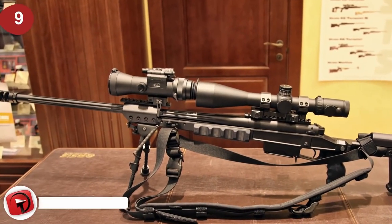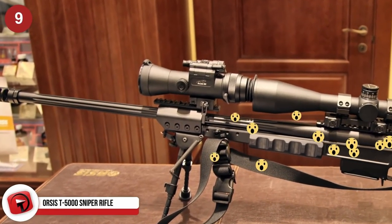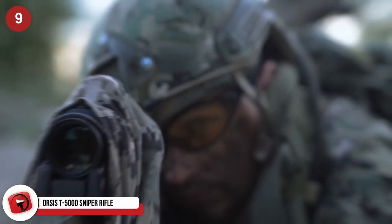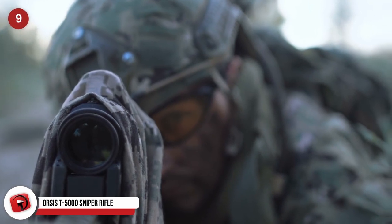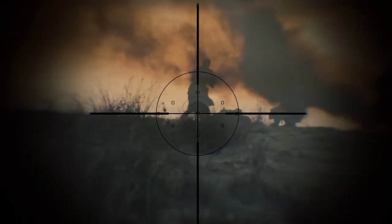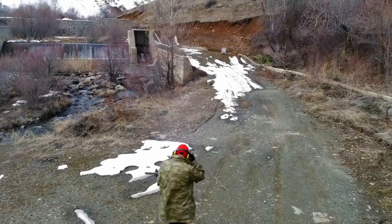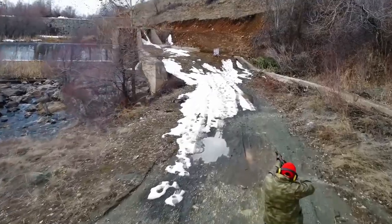The Orsis T5000 Sniper Rifle is the deadliest weapon you have never heard of. This highly advanced sniper rifle has reportedly been used by Russian sniper squadrons during the fighting in eastern Ukraine, with entire groups operating as long-range marksmen to hold a targeted area. When placed in skilled hands, it can have deadly results.